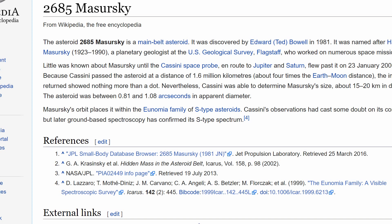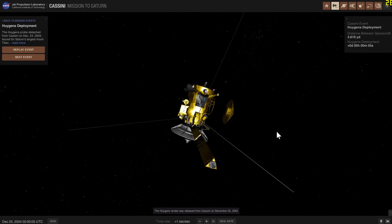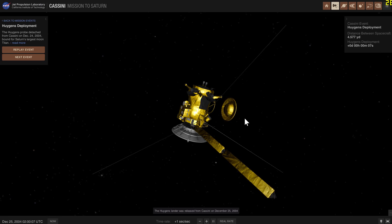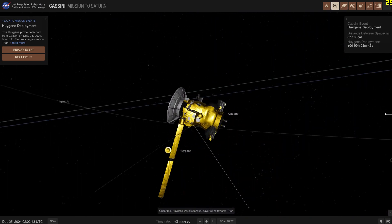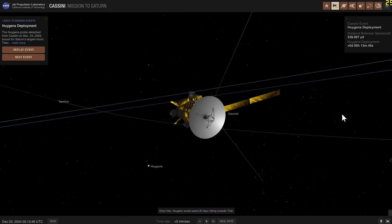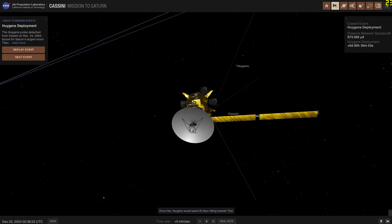The next important event is the Huygens separation. Huygens is this little probe that separated from Cassini and went to land on Titan. It has its own chemical battery and its own camera, snapping shots and sending them to Cassini, which relayed them to Earth. The Huygens probe is probably one of the coolest things that happened in human space exploration in the last decade, because it was able to shoot an actual video and record the sound of the landing on Titan.